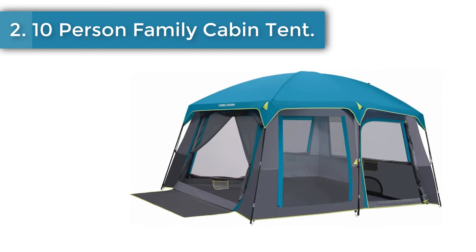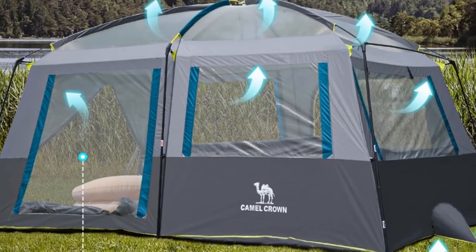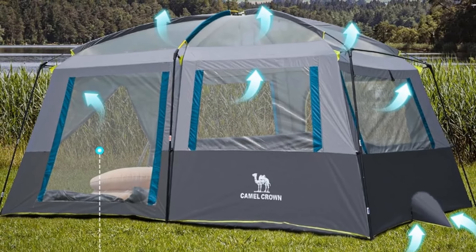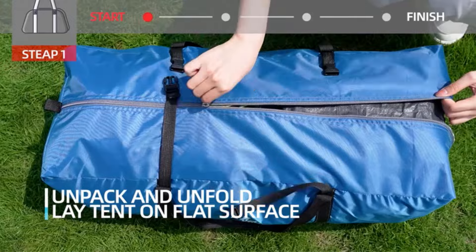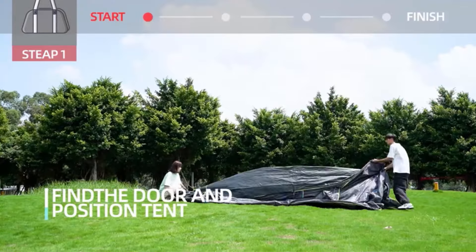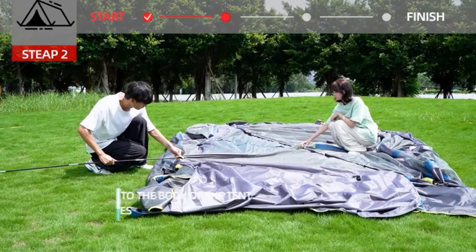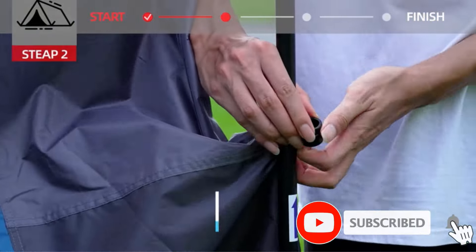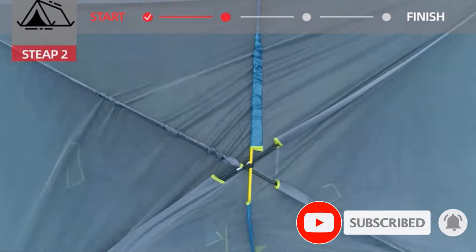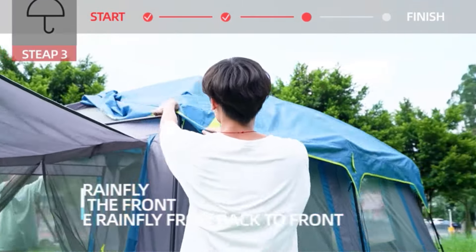Number 2: 10-person family cabin tent. Inside and outside the tent uses 210T polyester taffeta fabric — wear-resistant, anti-tear, smooth feel, not easy to wrinkle — combined with 2000mm waterproof coating, so even in outdoor camping you need not fear rain. An included room divider can be used to create two rooms. The size of the 10-person tent is 189 x 106.3 x 82.7 inches, easily accommodating 8 to 10 people to lie down without crowding.